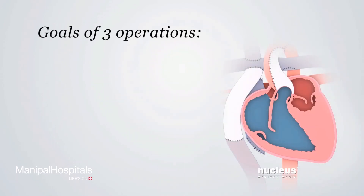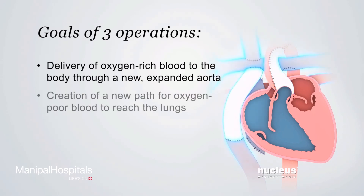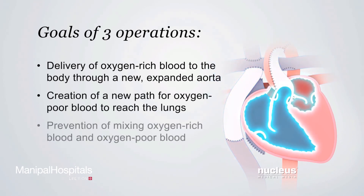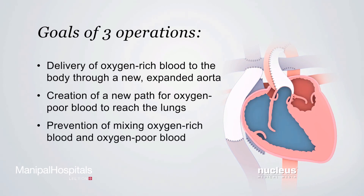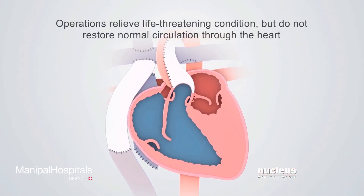The Fontan procedure completes the surgical repair of the heart by achieving these goals: delivery of oxygen-rich blood to the body through the creation of a new and expanded aorta, creation of a new path for oxygen-poor blood to reach the lungs, and prevention of the mixing of oxygen-rich blood and oxygen-poor blood. These three operations relieve the life-threatening condition caused by hypoplastic left heart syndrome, but do not restore normal circulation through the heart.